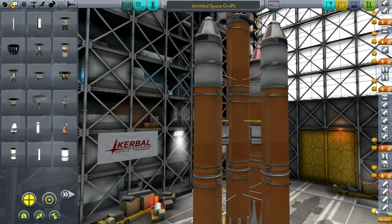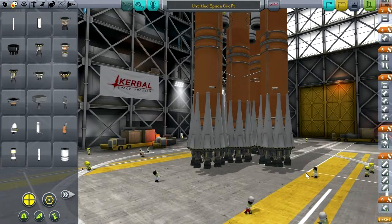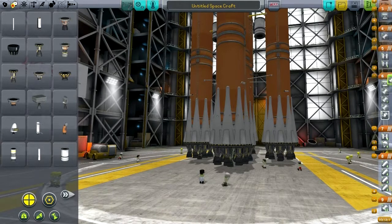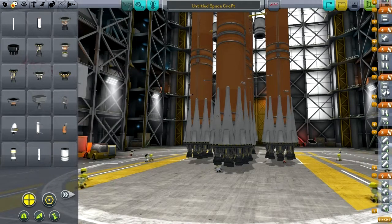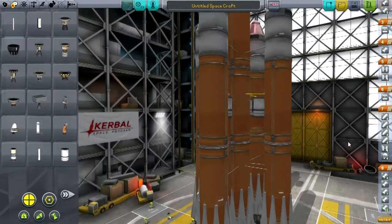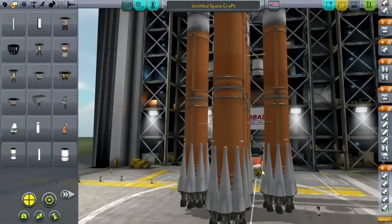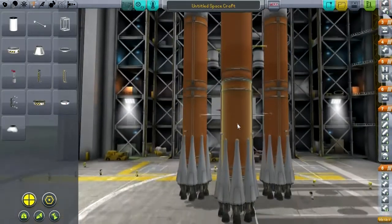The staging is, of course, all wrong. We're going to have 32 engines — a lot of engines at the bottom of this. These four — all of them, yeah. Then the boosters go off, with their parachutes and Sepratrons. This could go very badly. This is a very, very powerful rocket, as you'll soon see.